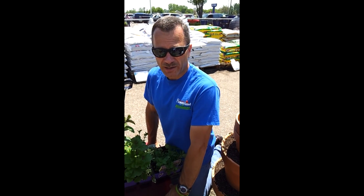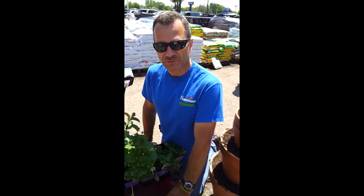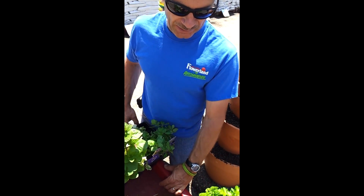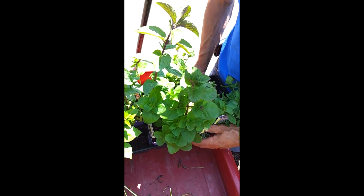We're going to talk herbs. Variety is the spice of life, and with herbs, that's what you get — variety. As a matter of fact, I always like to plant a little bit of thyme because then I have thyme on my hands. Enough with the bad jokes.